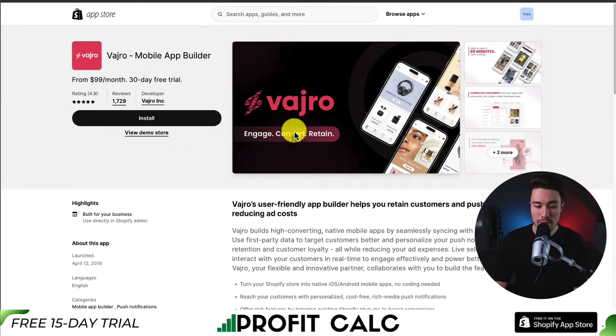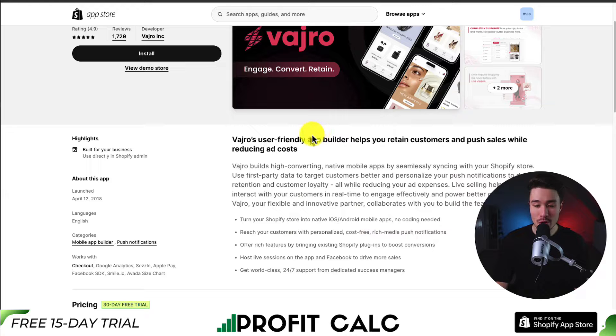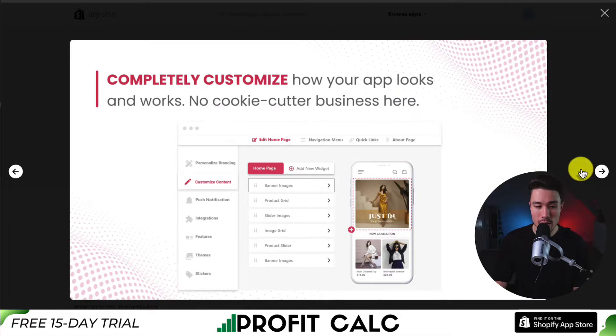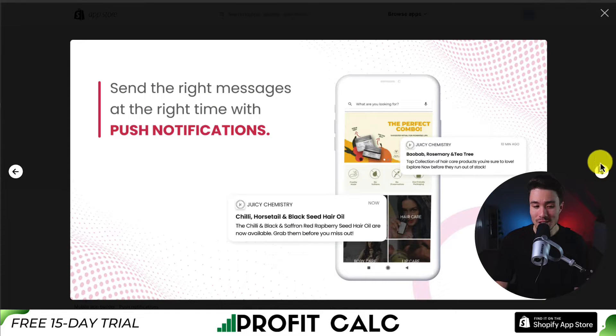Next, we have Vardro Mobile App Builder, which helps you retain customers and push sales while reducing ad costs. You can get an app live within just 60 minutes with zero coding required. You can completely customize how your app looks and works with no cookie-cutter approach, and send the right messages at the right time with push notifications.